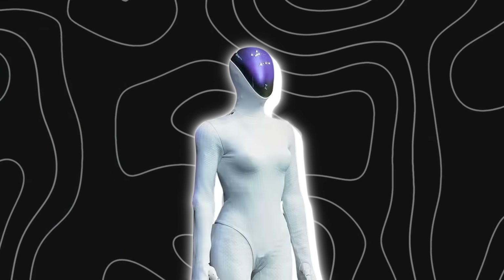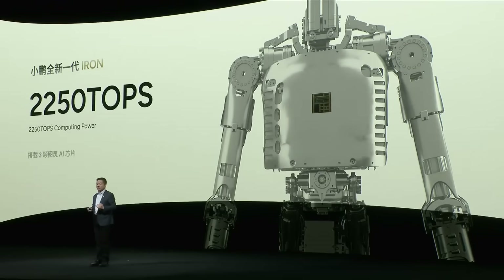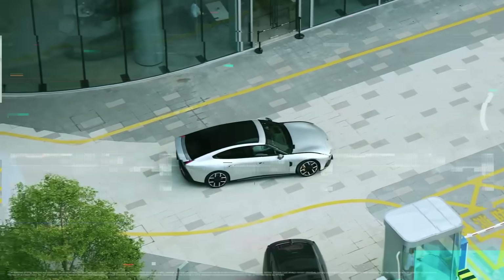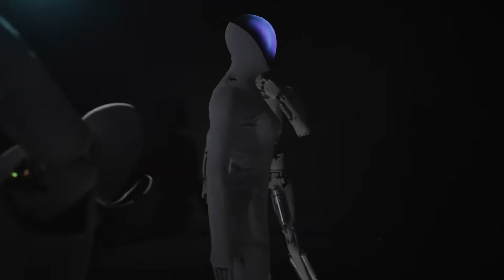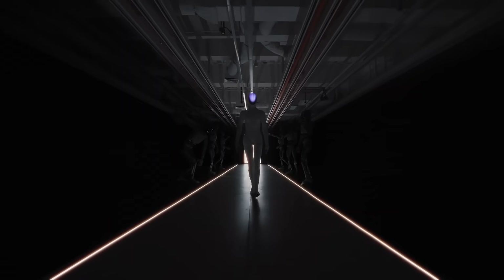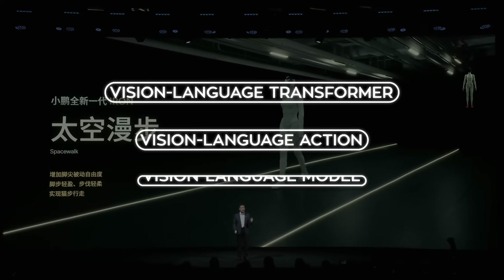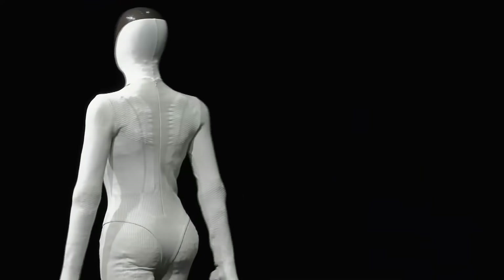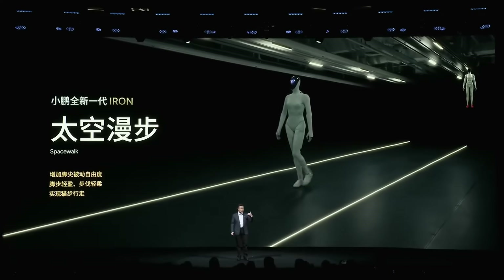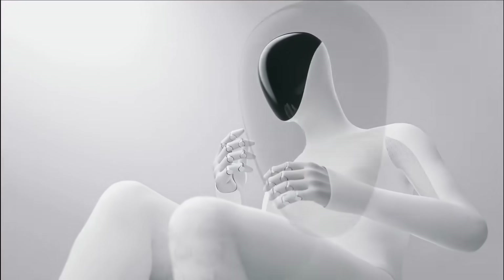Xpeng loaded it with serious computing power: two to three Turing AI chips that deliver a total of 2,250 TOPS — the same class of power found in their autonomous cars. The robot runs on Xpeng's own VLT, VLA, and VLM systems, which stand for Vision Language Transformer, Vision Language Action, and Vision Language Model. Basically, a full-stack AI architecture that allows the robot to see, interpret, and act in real time — not just following pre-coded commands, but processing the world visually and linguistically while it moves.